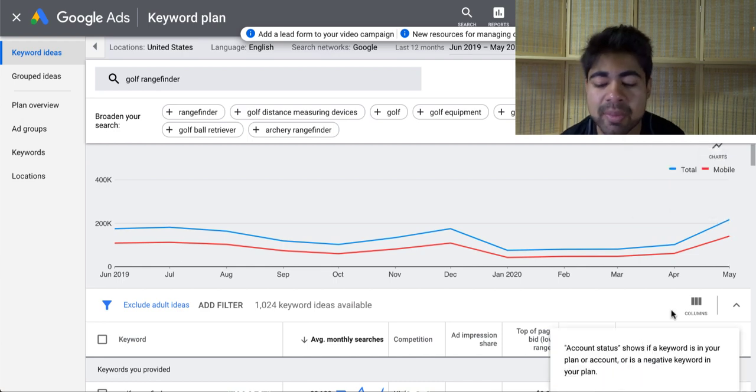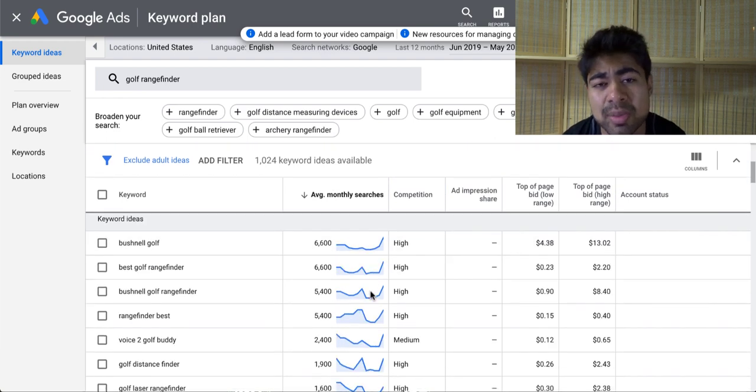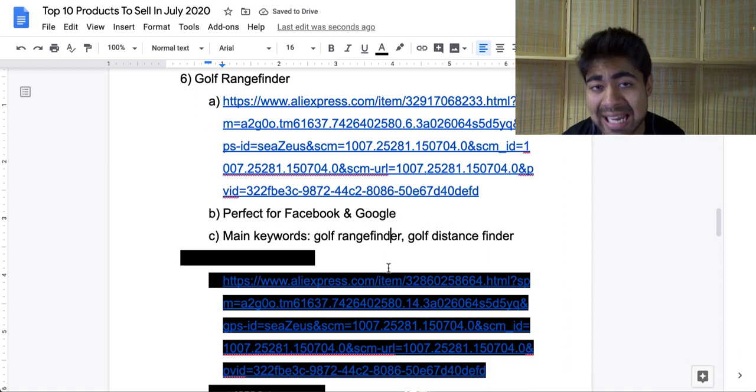Looking at the keyword planner tool, we can see the peak right now. In the month of May there was a 113% increase in search volume for keywords related to this product. Looking at the specific keywords available, there are multiple different keywords and the majority are spiking upwards. This tells us that this is the ideal product to be selling right now. I personally believe this product is ideal for both Facebook and Google — on Facebook there's a large audience and interest available related to golfing, and with Google ads there's a large amount of search volume. The main two keywords to start your SEO research are 'golf range finder' and 'golf distance finder.'